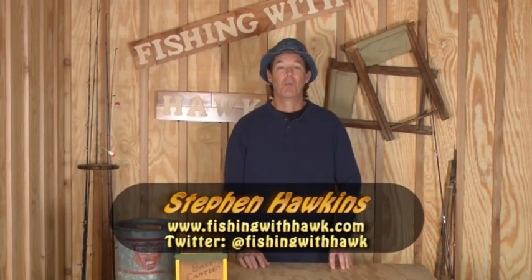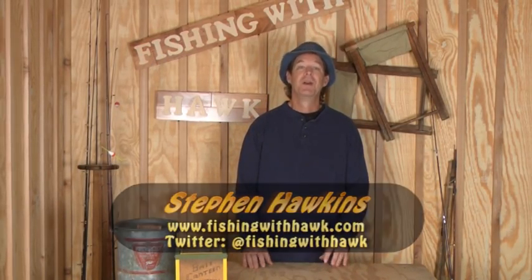Hi, I'm Stephen Hawkins and welcome to Fishing with Hawk. Today we're talking about barometric pressure and how it affects fishing and how to use it to plan our fishing trip.